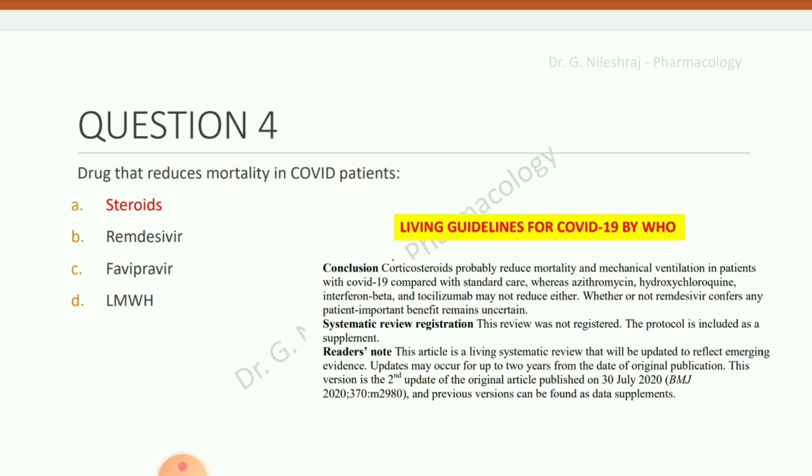Drug that reduces mortality in COVID patients. Options are steroids, remdesivir, favipiravir, and LMWH. The answer is steroids. Per the living guidelines for COVID-19 by WHO, corticosteroids probably reduce mortality and mechanical ventilation in patients with COVID-19 compared with standard care, whereas azithromycin, hydroxychloroquine, interferon beta, and tocilizumab may not reduce either. Whether remdesivir confers any patient-important benefit remains uncertain.